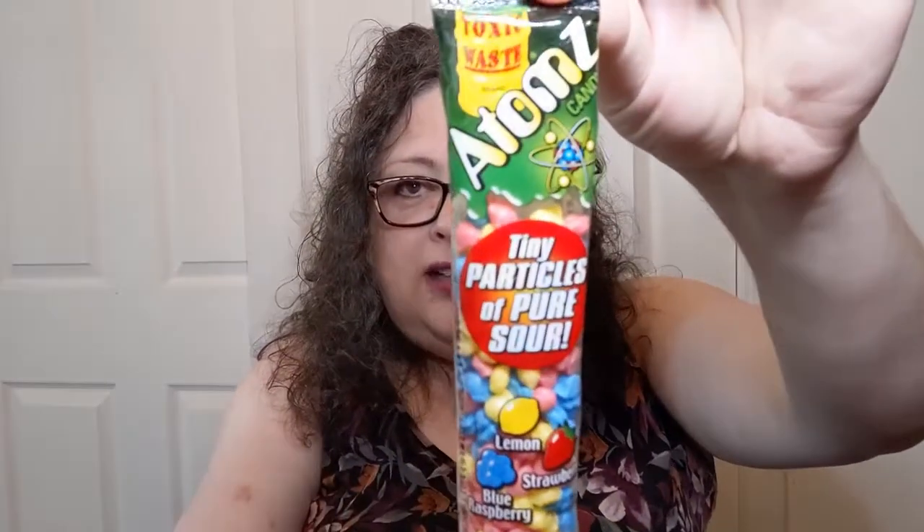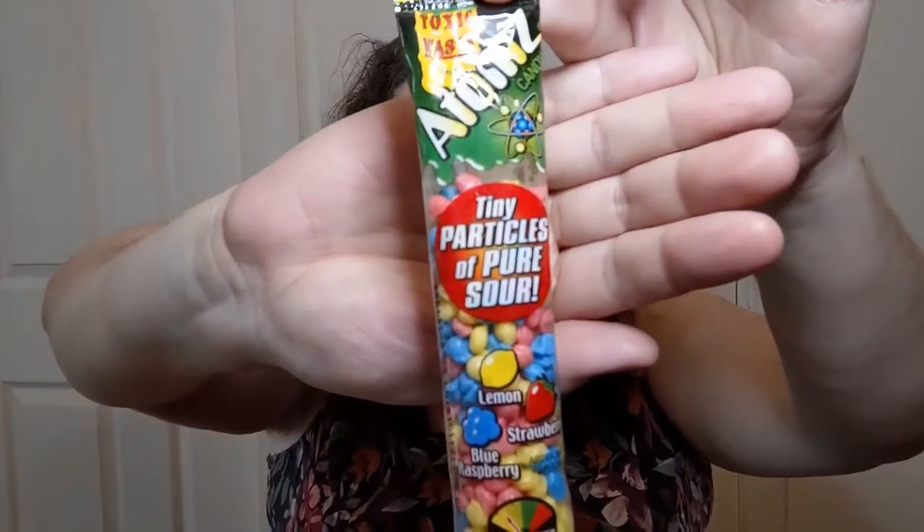While at Five Below, I picked up Atomic Tiny Particles of Pure Sour candy. The bag opened up a little in the back from bouncing around in my car. Let me see how sour they are. It says 'Toxic Waste Candy' on the side. It's kind of chewy — not a hard candy like I was hoping for. Not super sour at all, which is a shame. I think a whole mouthful would be sour. I'll be the one who eats these; nobody else in the house likes sour.